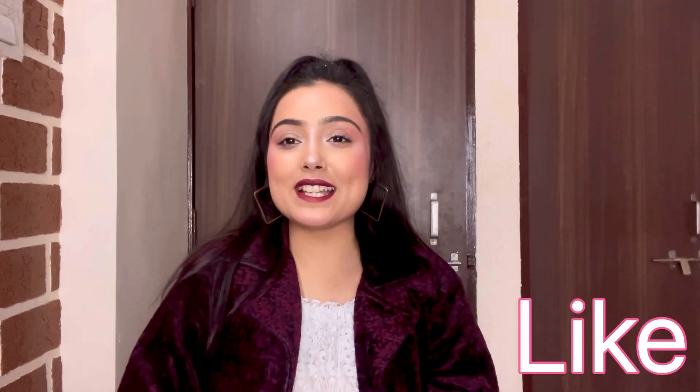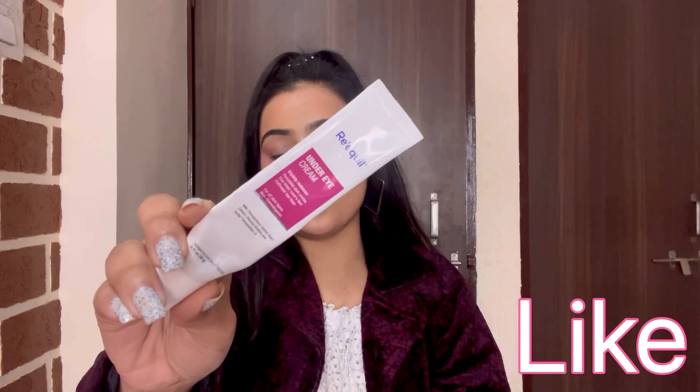The second product in my go-to list is this Riquel under eye cream. After spraying rose water all over my face, I need this cream for my under eyes. Its formula is too good and it has resulted in reducing the dark circles. Earlier, I used to apply the moisturizer I use on my skin for my under eyes and that was completely okay. But when I switched to this cream, it reduced my dark circles, which was a plus point because that moisturizer was not giving me the result.